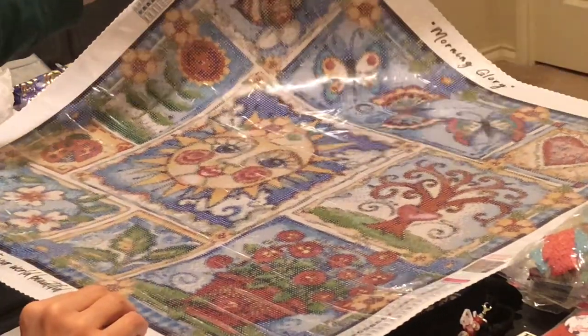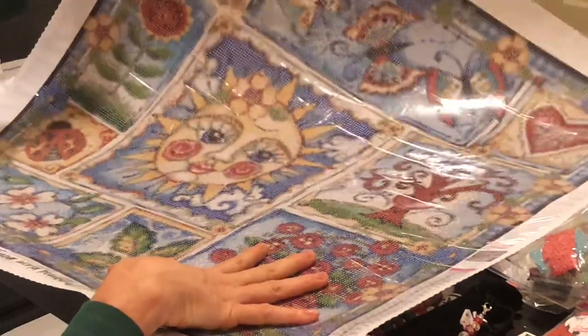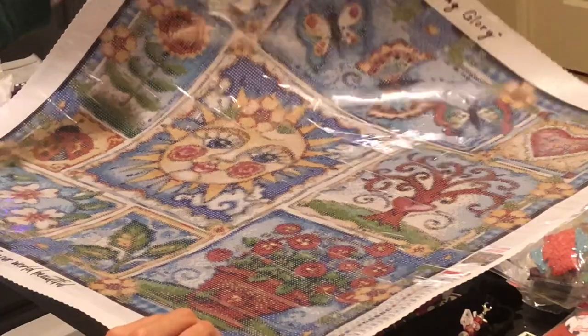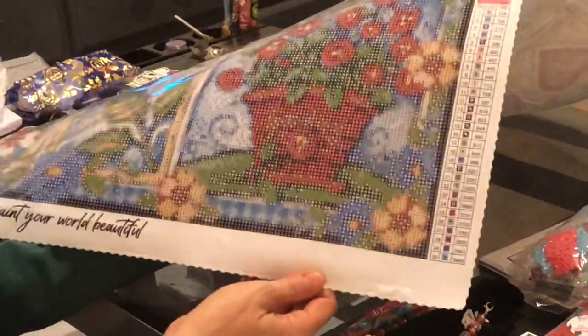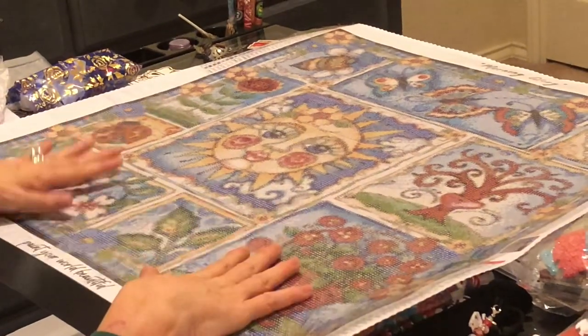We have 30 colors; it is a 60 by 60 which is manageable but still a good size. It is a round drill. Marlon, can you pan in so they can see that drill field? It's extremely clear, very sticky — it always is. Bella Safina never, never disappoints. She's one of those companies where I can always depend on quality and drill field clarity. The clear cover may have some wrinkles but that does not impact your canvas whatsoever.